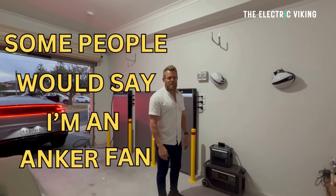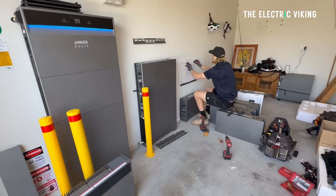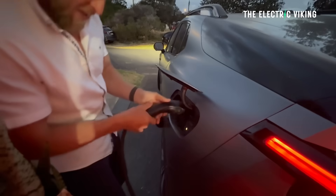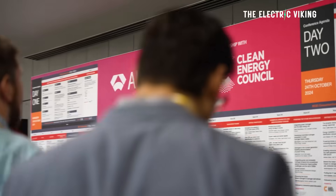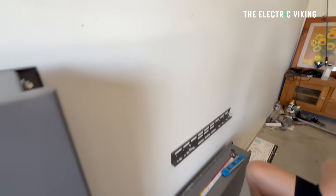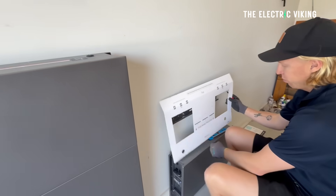Some people would say I'm an Anker fan. They could be right. Just last week, I went to All Energy in Australia, and this happened right after I installed my home battery. You guys might be wondering why I installed an Anker home battery. I think there's some good reasons, and I'm curious to know if you guys agree. Was it a good decision to get an Anker and not something else, because there are so many other options on the market?